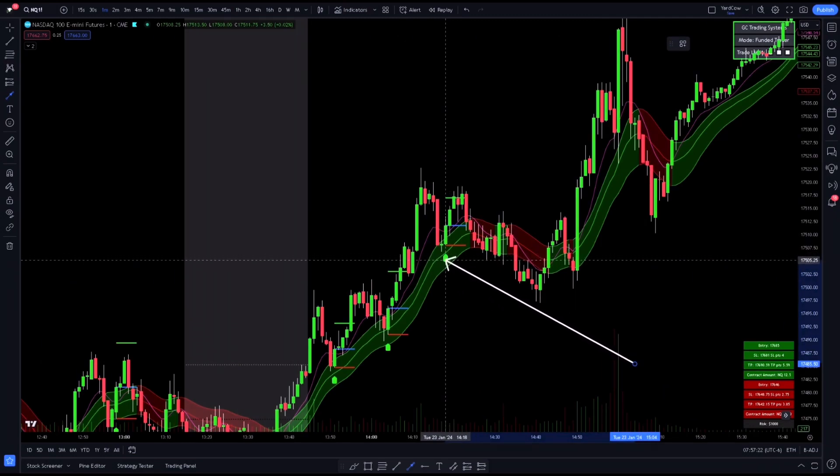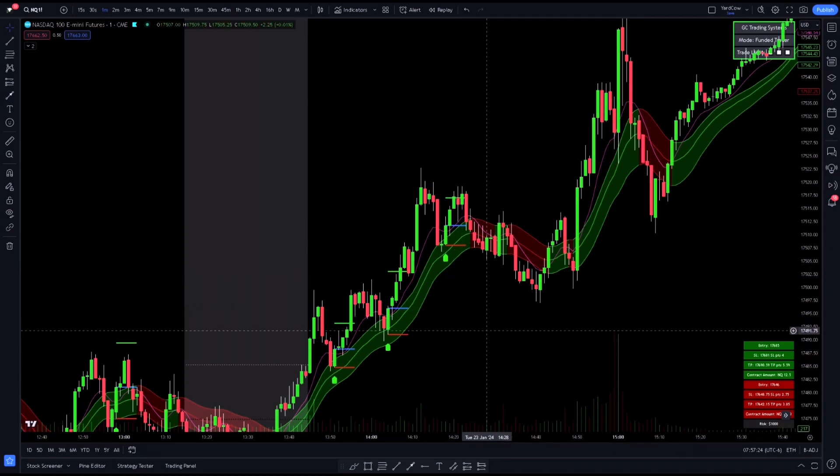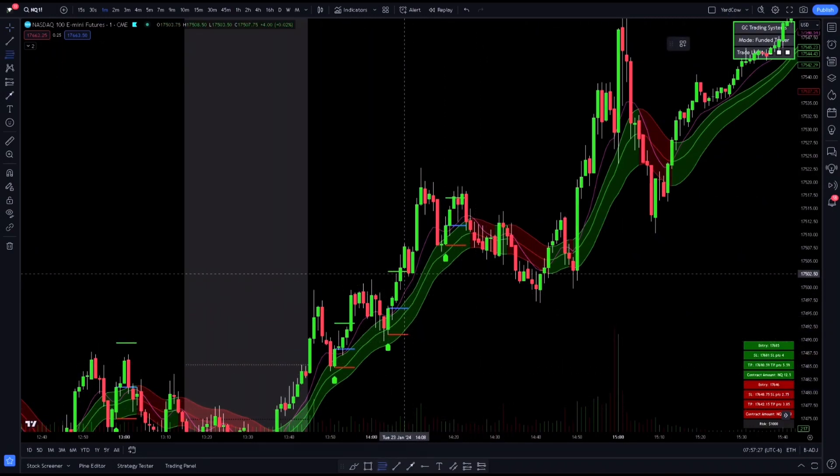First, we had this nice buy signal from our Supreme Trading Suite — that's the main part of our strategy. So this buy signal right here, and then we also have a pretty deep pullback.